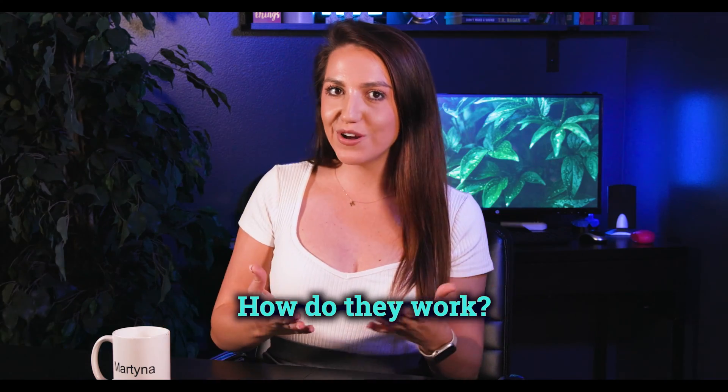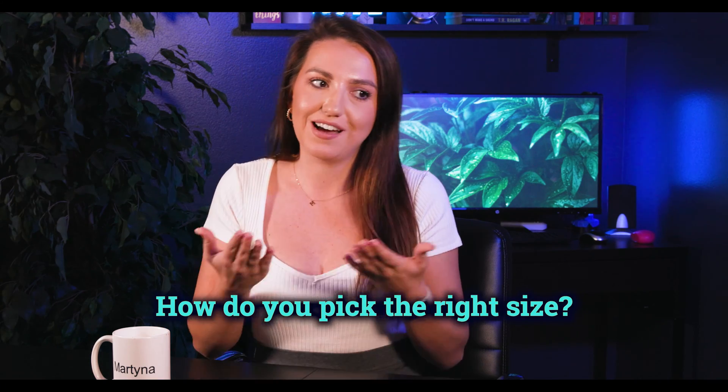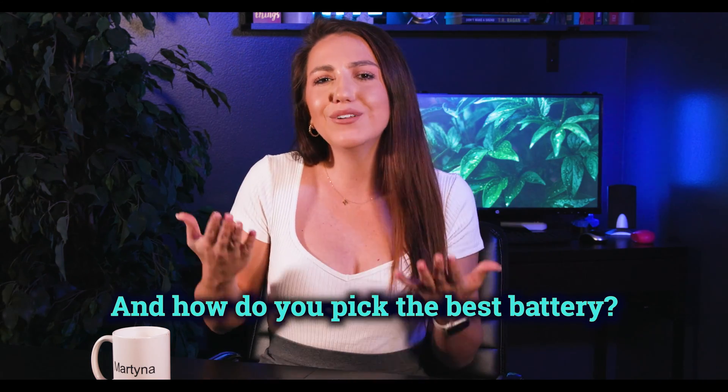There are so many questions about batteries. How do they work? Is there a return on investment? How do you pick the right size? And how do you pick the best battery? If you are interested now, or when you will be interested in a battery system for your own home in the future, which I'm sure you will be, you have to watch this video.